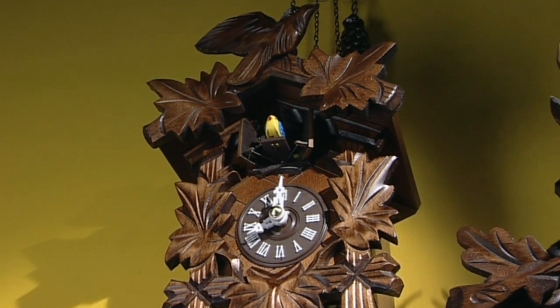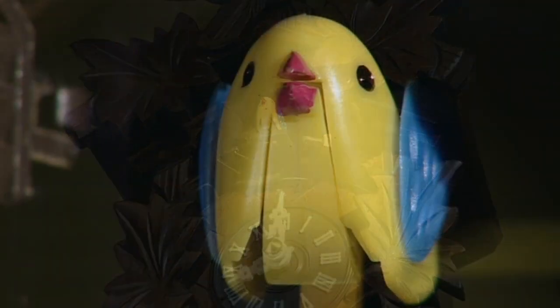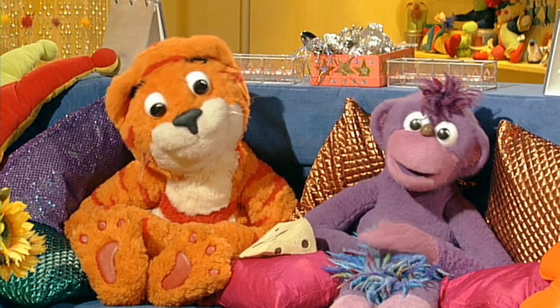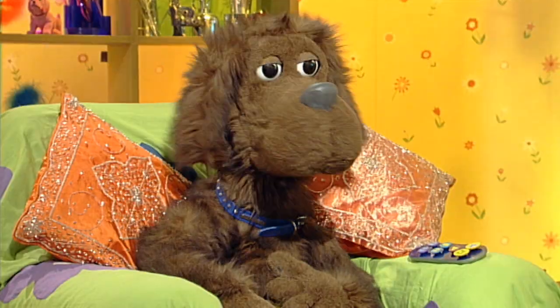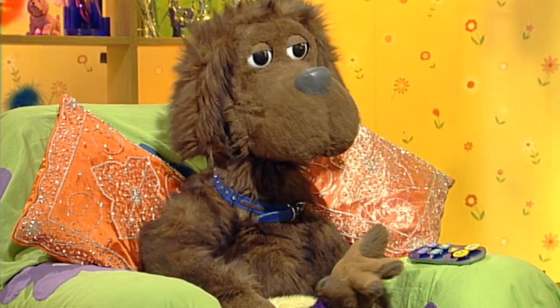Oh, clever bird! Yes! Tick-tock, tick-tock. Now, here's the first question! What are clocks used for?